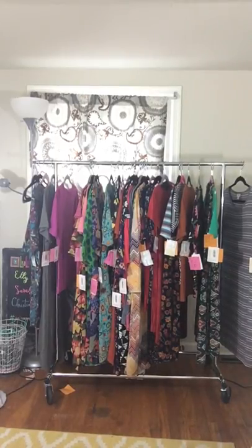Last but not least, we have LuLaRoe's newest shirt. We got the Gigi in first — we do have some Lenes coming tomorrow. The Gigi is LuLaRoe's first actual fitted top. If you're already a fan of LuLaRoe and own a Julia dress, this is pretty much the Julia dress with the skirt cut off. It's a very form-fitted top with half sleeves, a slightly higher neckline than the classic tee, and a straight-cut hemline that falls right at your hips.